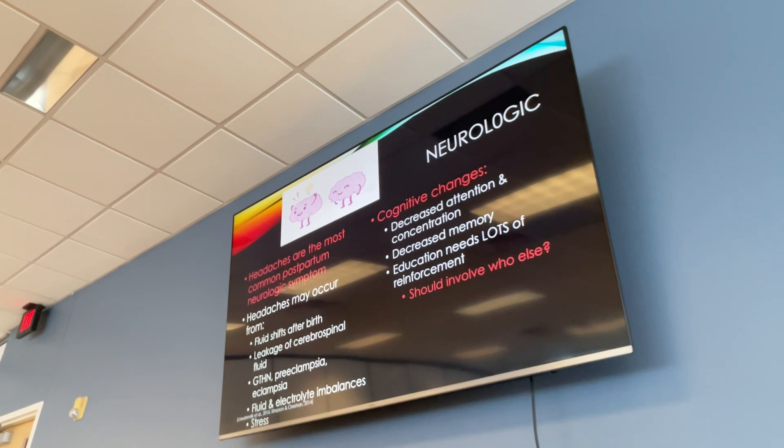Headaches are the most common postpartum neurologic symptom, related to the fluid shift. Leakage of spinal fluid from an epidural or spinal for a C-section can also cause headaches. The treatment for a severe spinal headache is a blood patch — they take the patient's own blood and inject it where the leak is. The blood becomes sticky and essentially closes the hole in the dura mater. Moms who've had blood patches report it being night and day different — they were so miserable beforehand.